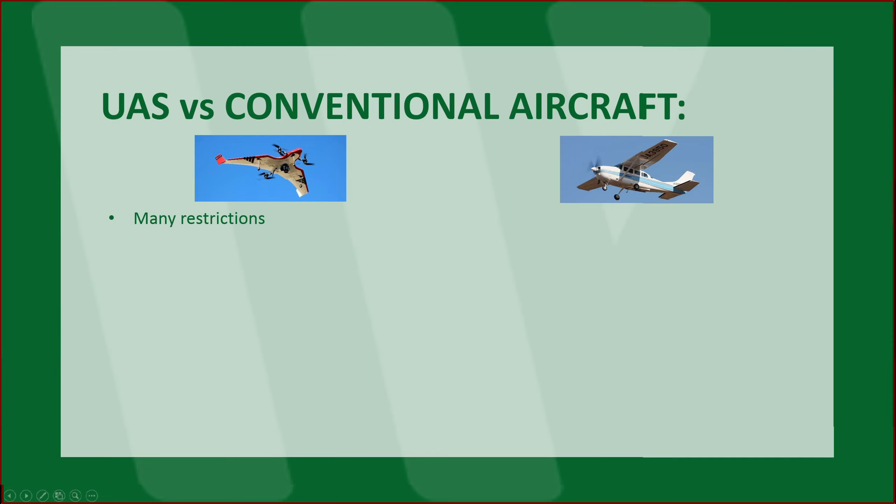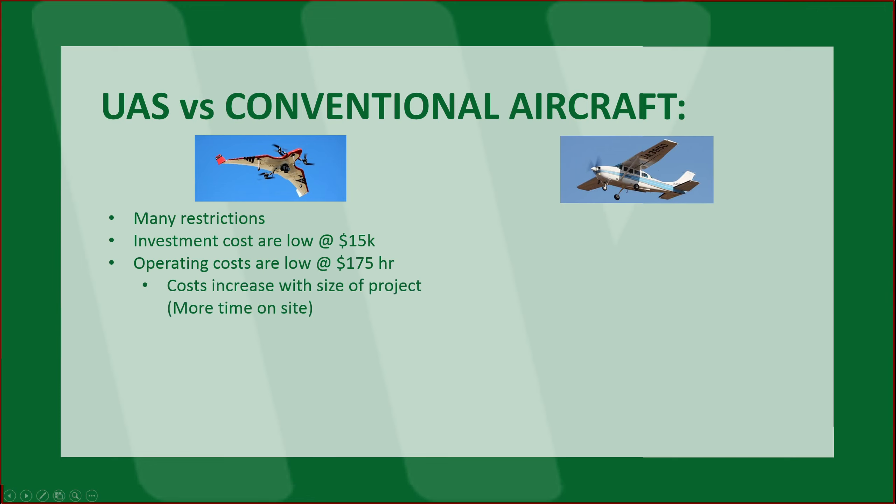With UAS, we have many restrictions. However, the investment costs are low, somewhere around $15K — some a lot cheaper, very few might pay a lot more. Operating costs are low. An engineering survey company is probably in the $100 to $175 an hour for a two-man crew. Some people operate as a one-man operation. Costs increase with the size of the project — more time on site, obviously due to smaller cameras and so forth. UAS are a two-man operation, at least ours are. We operate with a remote pilot and a visual observer, and they're great for small acquisitions.